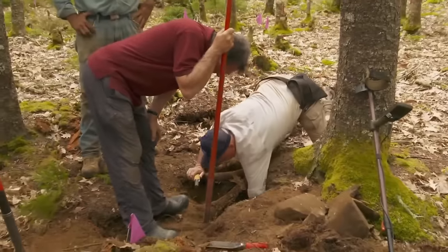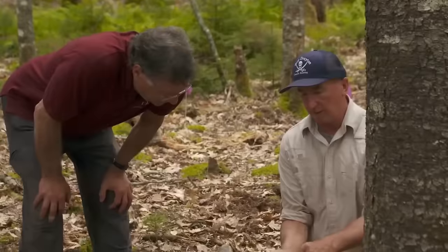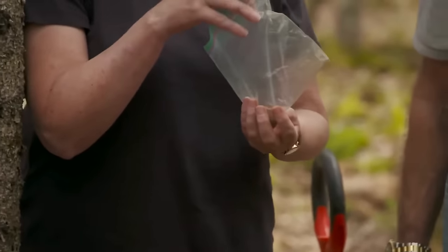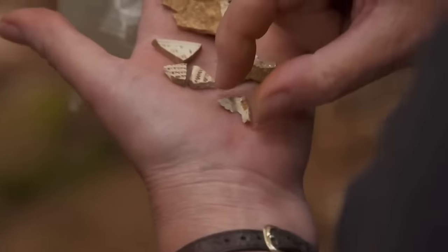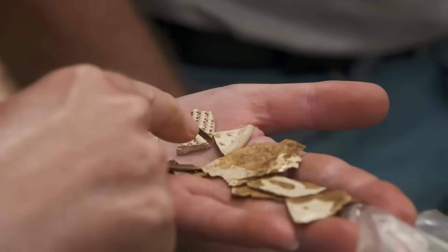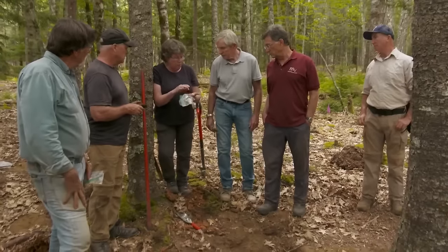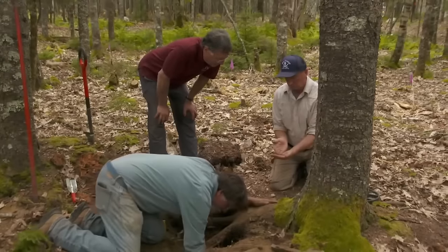Continuing their exploration on Lot 5, Rick, Marty, and Gary made another discovery — pottery. They enlisted archaeologists Laird Niven, Helen Sheldon, and Craig Tester to examine the potentially valuable artifacts. Helen took the lead in analyzing the pottery, observing patterns indicative of press molding, a technique that emerged around 1740, suggesting a relatively recent origin. Further investigation revealed the ceramic dated back to approximately 1720, adding another layer of complexity to the discovery.